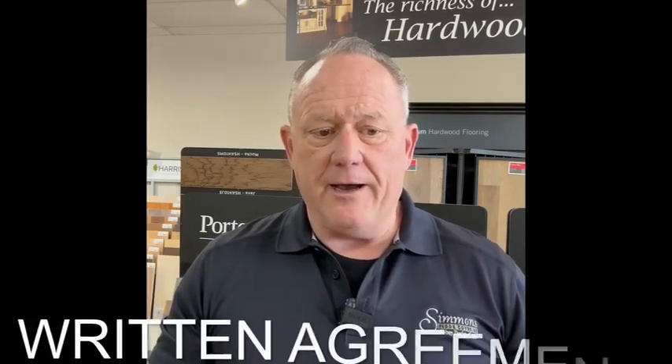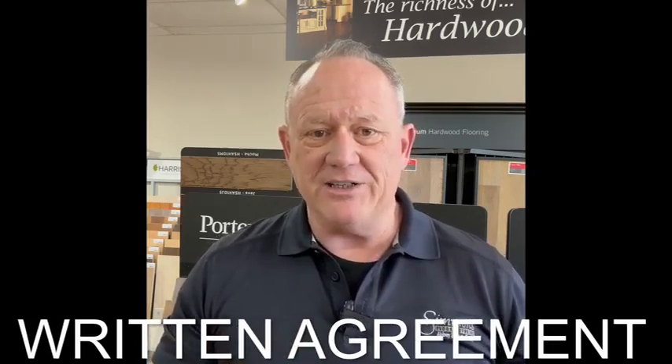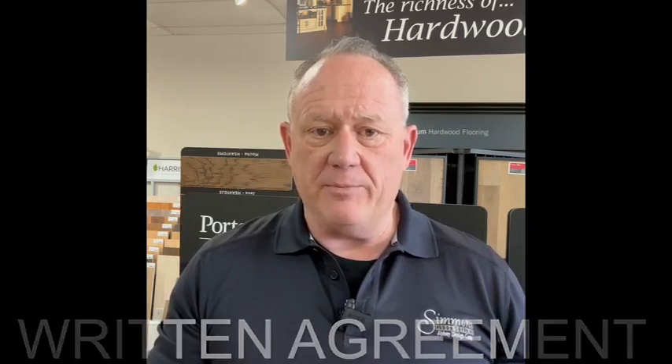Fifth, make sure that you have a written agreement. Too many times deals are done on a handshake, and handshake deals end up with misunderstandings. Make sure that you have a written agreement that outlines all the things included in the project.